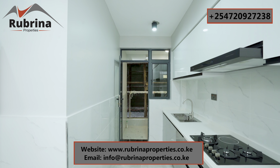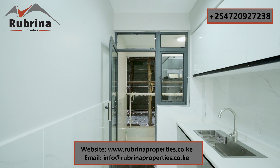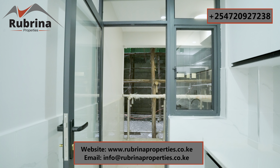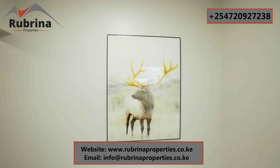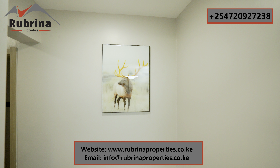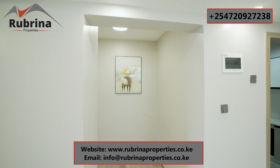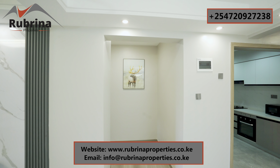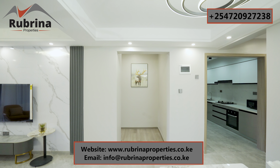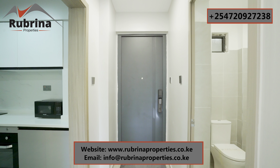Now we're going straight to the bedrooms. This is a two-bedroom apartment, 145 square meters in Kileleshwa — the ceiling is high, that's our trend. Right here we have a hallway which separates the bedrooms from the living room. The tiles transition to wooden floors for the bedrooms because we want it to be very warm.